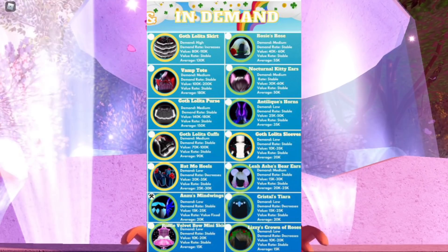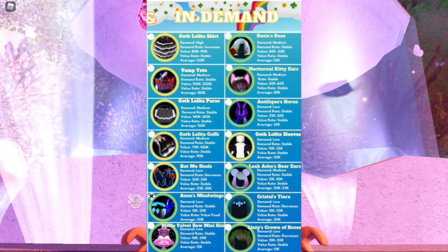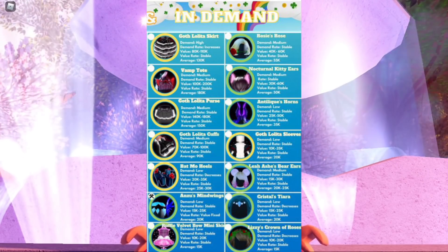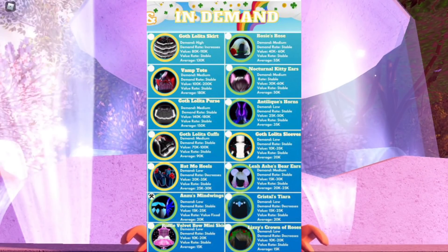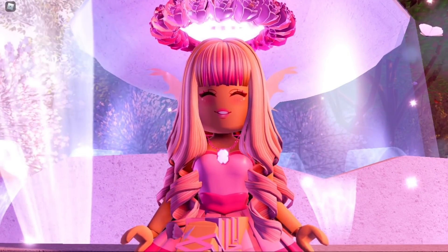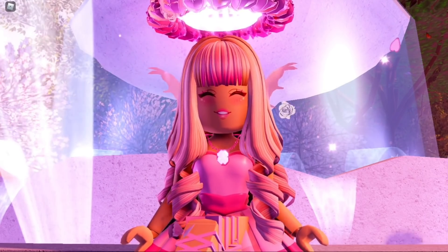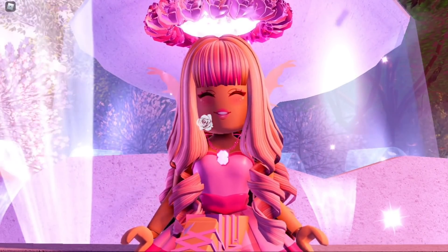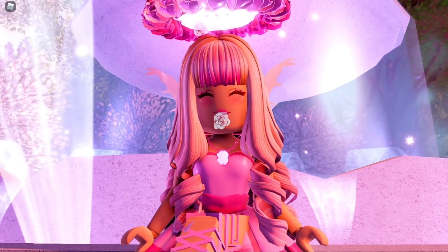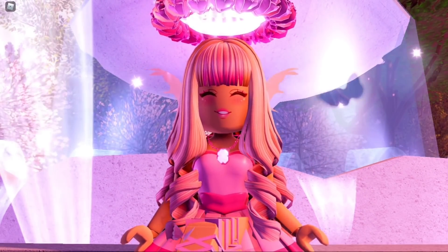In the in-demand items section, it's mostly New Year's accessories from 2018 and newer Halloween accessories from 2021. I suggest not trading for the Halloween accessories right now but trading them away, because they'll come back in six months. The New Year's accessories, though — I don't think those will ever come back since they haven't been released since 2018, so those are pretty rare and might raise even more in value.